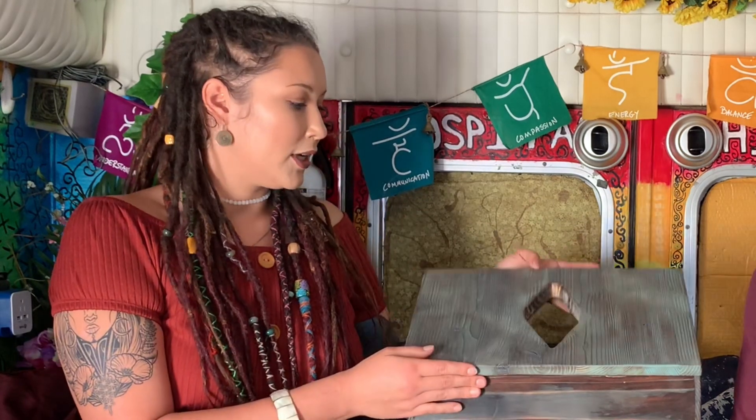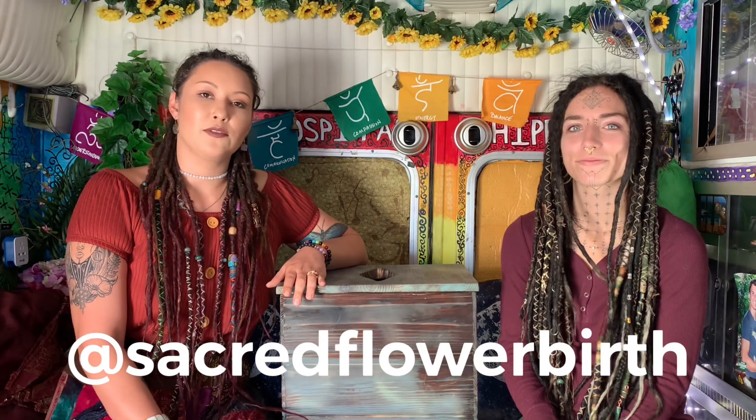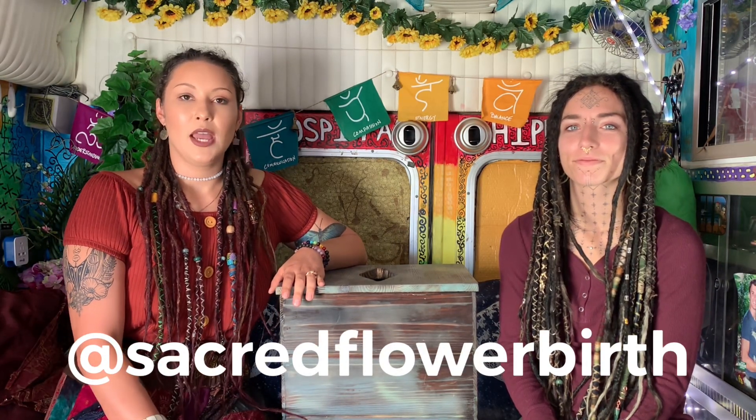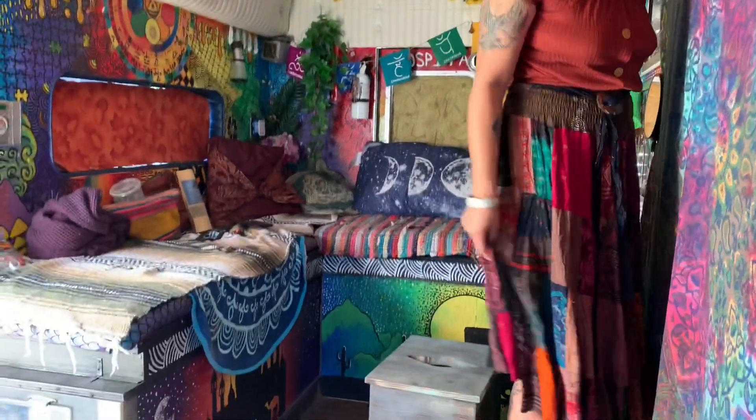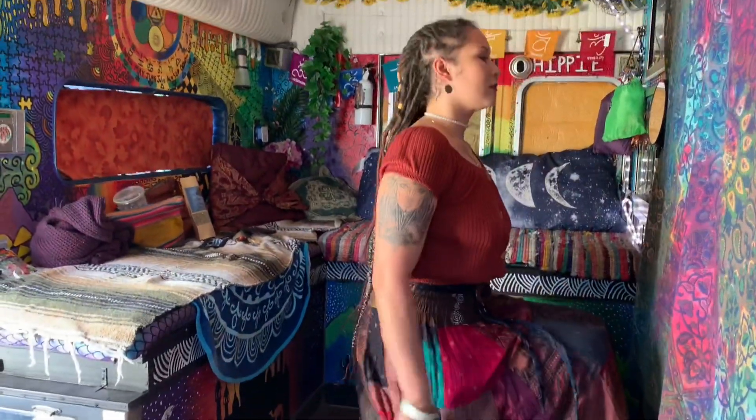These saunas come in different colors and you can also customize the hole. If you're interested in purchasing one of these saunas or the yoni steam herbs, you can contact me at Sacred Flower Birth on Instagram, and my business partner is at Gaia's Relief. During your steam session, I usually like to sit for about 30 minutes. I take this time to either meditate, read, watch a movie, or just sit with my crystals and reflect on the day — it's just a good time for a little self-care.